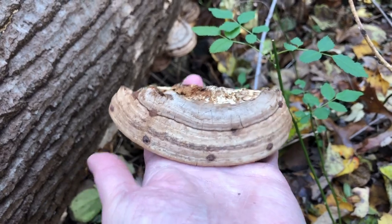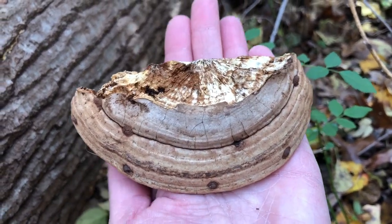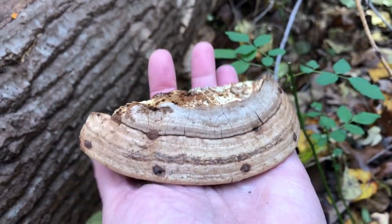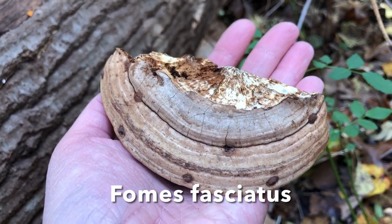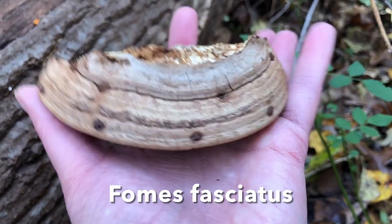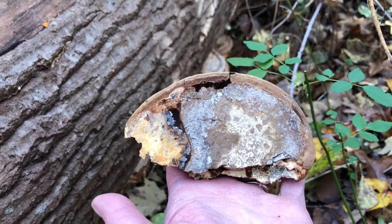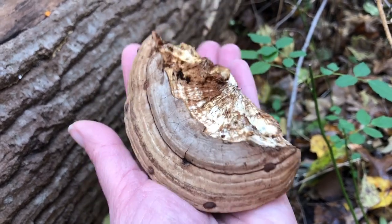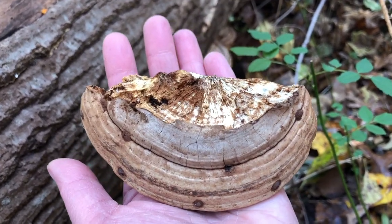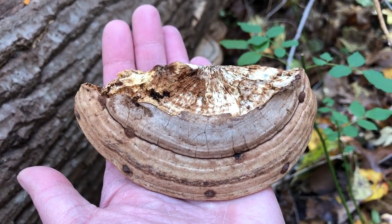I grabbed one of these off the tree to try to identify it, and it seems like I have some kind of white rot called Fomes fasciatus or something like that. Apparently it could give browns. There's a lot of browns happening in the world — it's not the most exciting color, but it might be fun to collect a couple and do an experiment to see what happens.